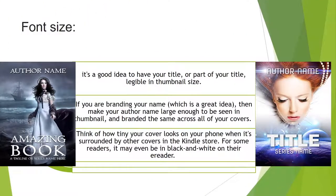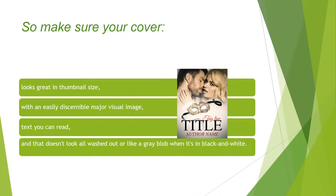Font size. It's a good idea to have your title — or part of your title — legible in thumbnail size. If you're branding your name, which is a great idea, make your author name large enough to be seen in thumbnail and branded the same across all your covers. Think of how tiny your cover looks on your phone when it's surrounded by other covers in the Kindle store. For some readers it may even be in black and white on their e-reader. So make sure your cover looks great in thumbnail size, with an easily discernible major visual image, readable text, and doesn't look washed out or like a gray blob in black and white.